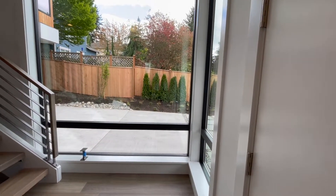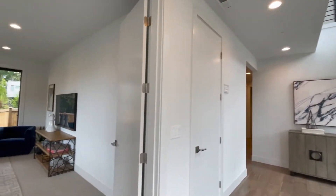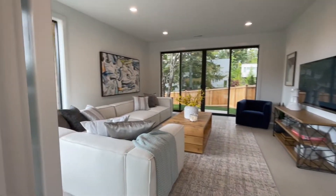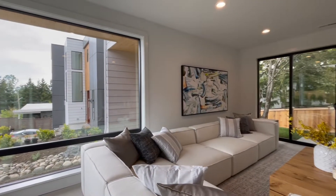The first thing I noticed about this beautiful two-story house when I walk in is the beautiful staircase, the bank of windows to the right, and to the left you have this beautiful sitting area.